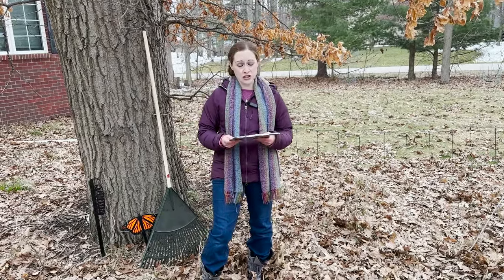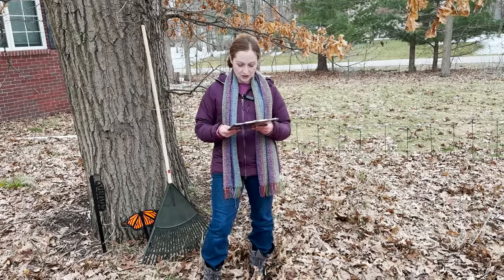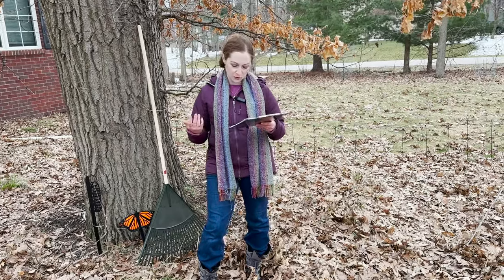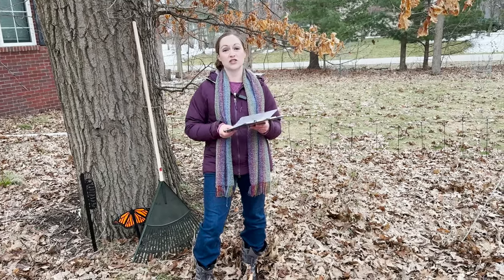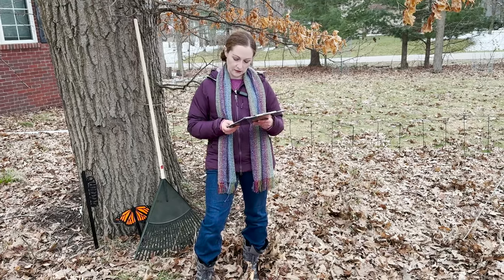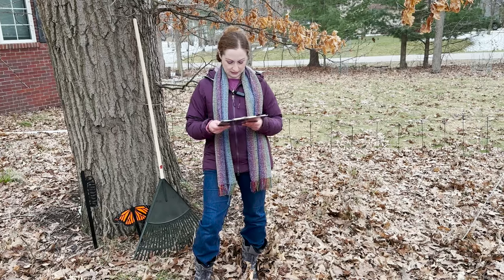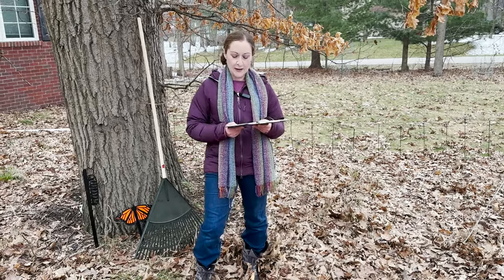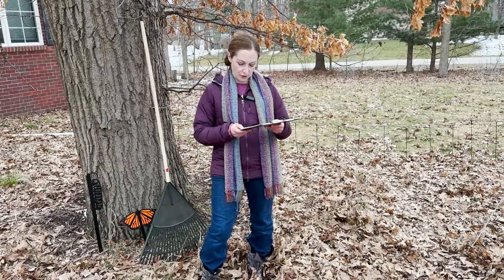I wanted to mention the timing of doing this — it's critical to time it correctly. You want to wait until late spring, giving the butterflies, the moths, the queen bumblebees, and other overwintering animals a chance to emerge successfully before you start altering the leaf litter. In early spring, it protects from late-season frost and chilly nights despite warm daytime temperatures, and also helps protect from erosion from heavy spring rains.